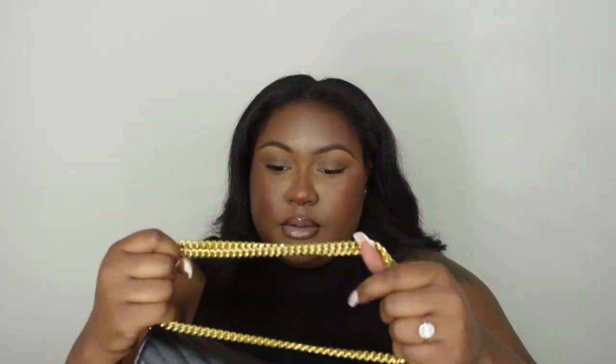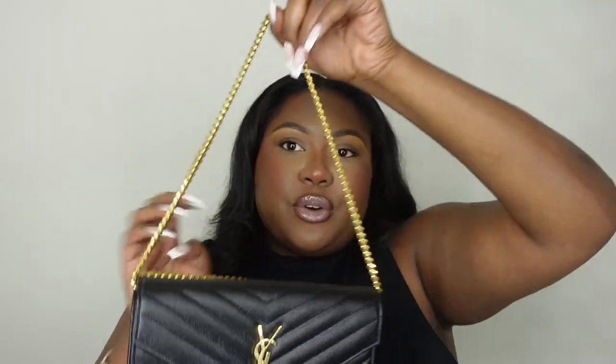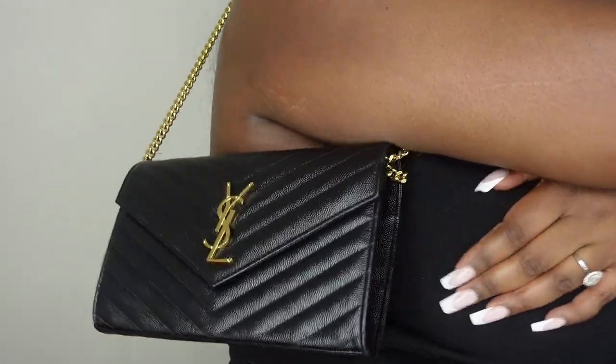There are several ways you can wear this bag: on your shoulder with the long chain, as a clutch with the chain tucked inside, or doubled up as a shorter shoulder bag. Let me show you — I take the chain, double it up, and tuck it under the flap. Now it's a shorter shoulder bag that sits mid-chest level. So I just gave you four styles — there are probably more ways too.